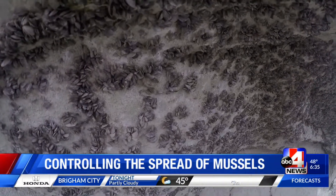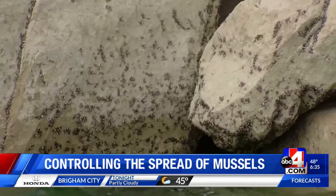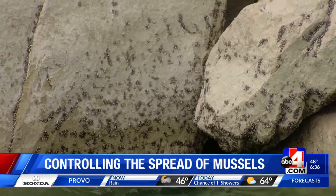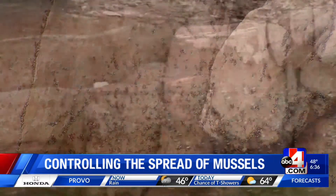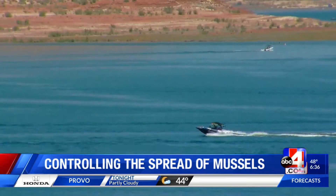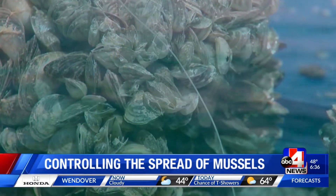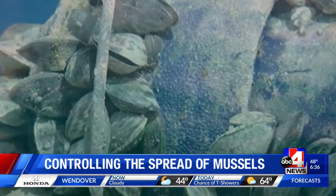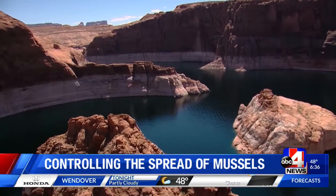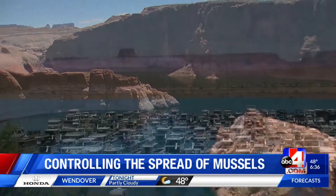So what are you and your team doing across the state of Utah to stop the spread? Are these quagga mussels in some of our bodies of water currently? Quagga mussels in Utah are only presently in Lake Powell — they've been there since about 2013. We run a statewide watercraft inspection and decontamination program, just making sure that boats being transported from one water to another are clean before they launch, since quagga mussels are primarily transported by watercraft.